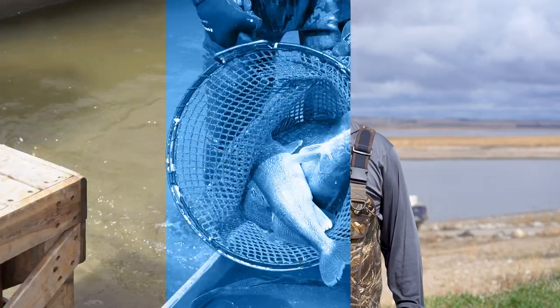I'm Russ Kinsler. I'm the Missouri River System Supervisor for the North Dakota Game and Fish Department, and today we're spawning walleyes on Lake Sakakawea.